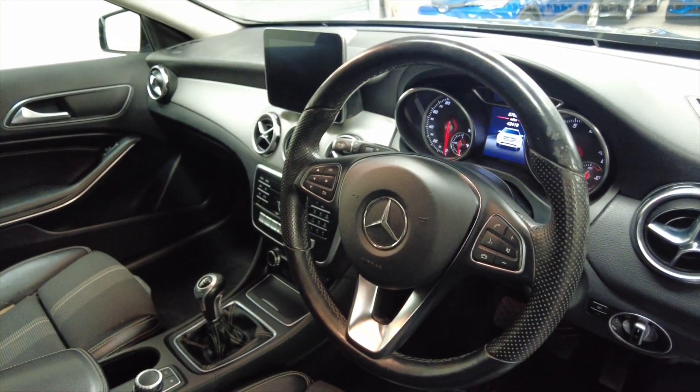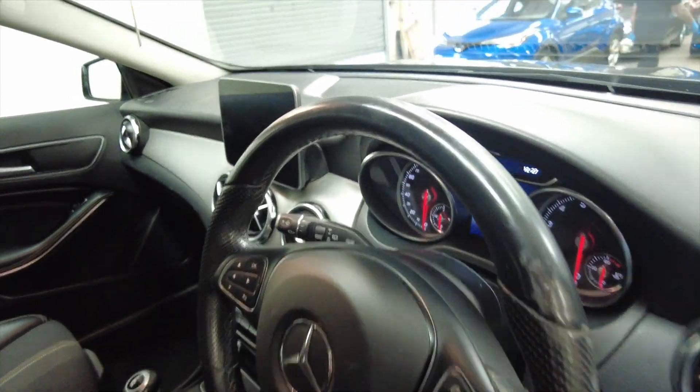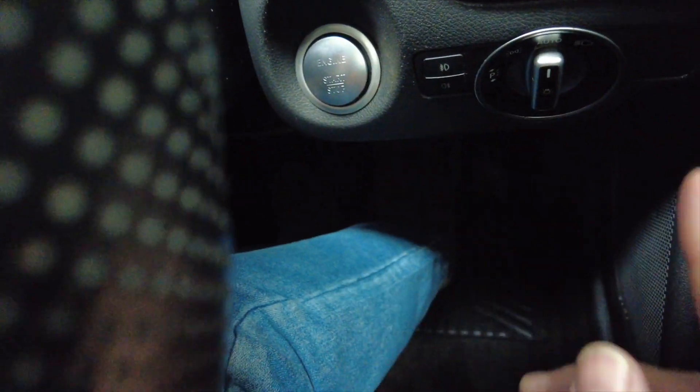As you can see there, you've got a multi-function steering wheel, and this car has only done 42,418 miles, so relatively low mileage. The car is keyless as well, so as long as the key is in your possession you can literally start the car by pressing the start button.